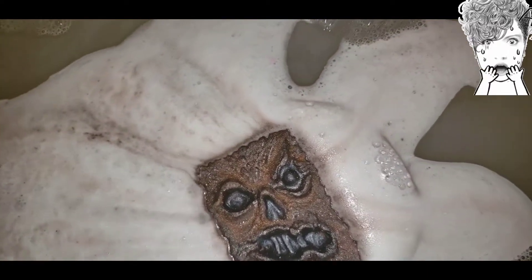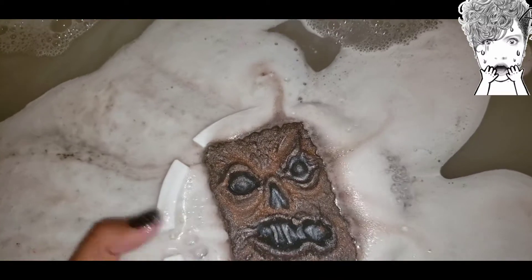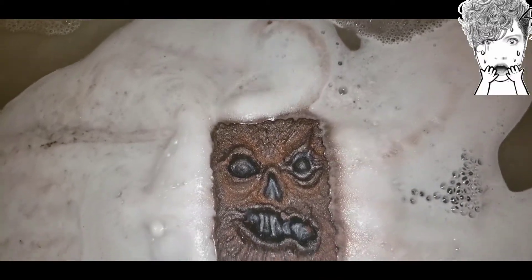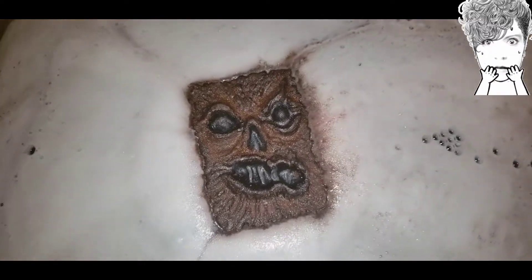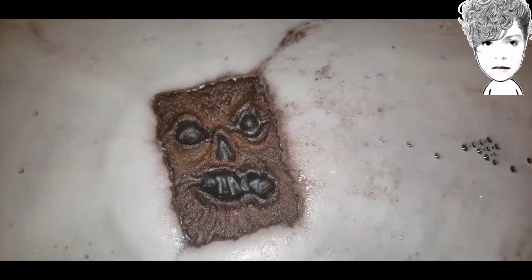I can see that it's uneven — I really have got to get my life together with this thing and learn how to evenly distribute it. Unless it just floated out of place when I put it in; that's possible.